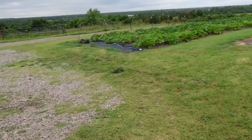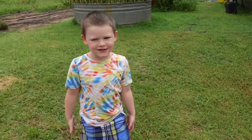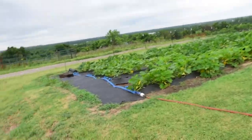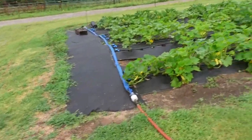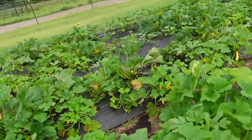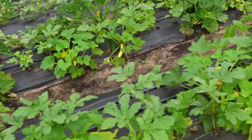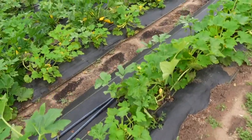I was just going to show you the little setup here. He likes to grow — he likes to eat watermelons. So he's got squash beds. Look at this — there's squash everywhere. Beautiful big old squash.